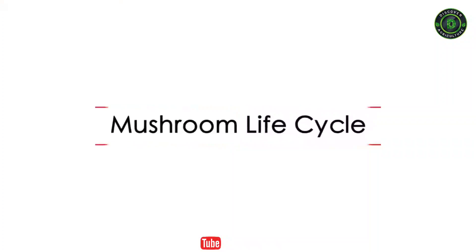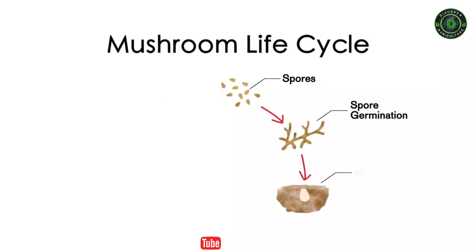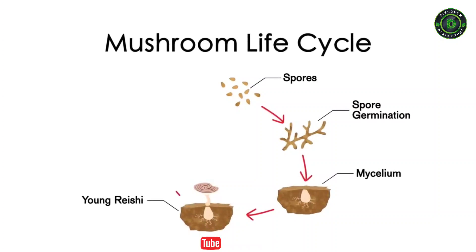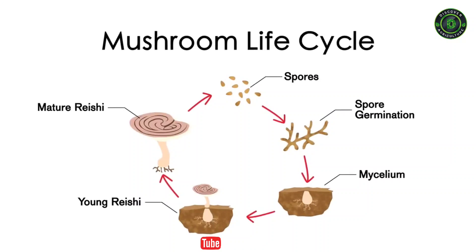Let's first review the mushroom's life cycle. It begins with the spore. Given the proper growing conditions, the spore will germinate into mycelium and eventually grow into a young fruiting body. Over time, the fruiting body will fully mature and release its spores into the environment, therefore restarting the life cycle.